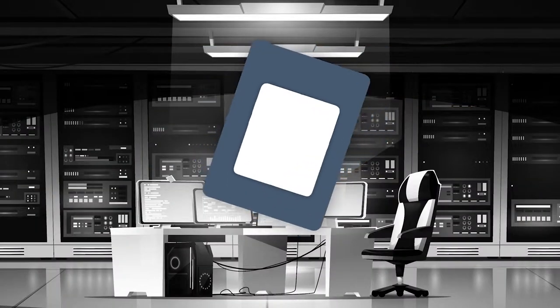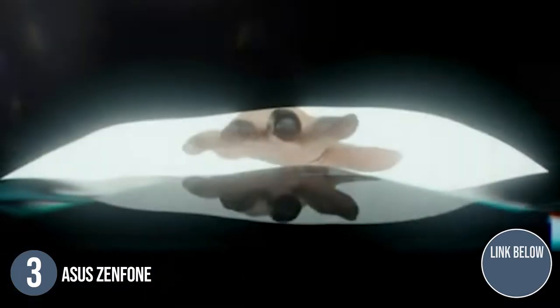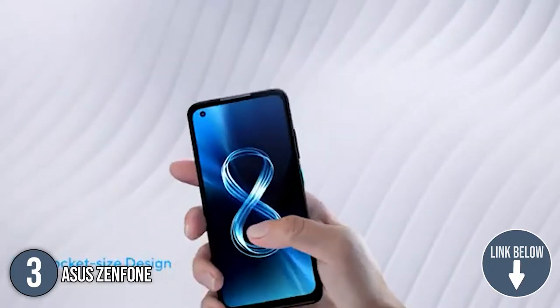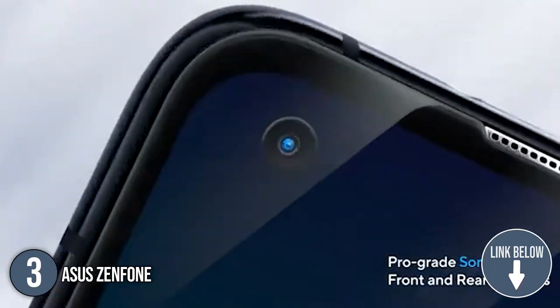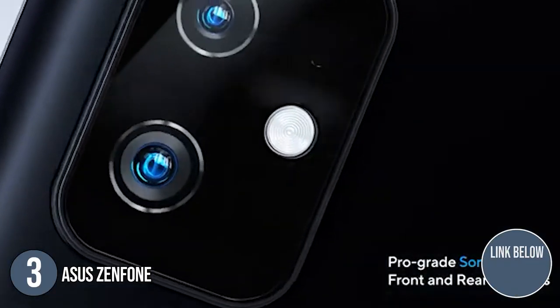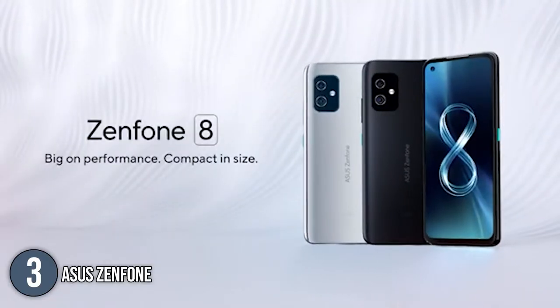The third top Asus gadget on our list is the Asus Zenfone. Asus managed to cram a big battery, a top-of-the-line processor, and a bunch of other goodies into what it calls the ultimate compact Android phone. It represents a paradigm shift for a flagship phone — not to higher prices and more features, but to greater affordability and essential specs and strong cameras.